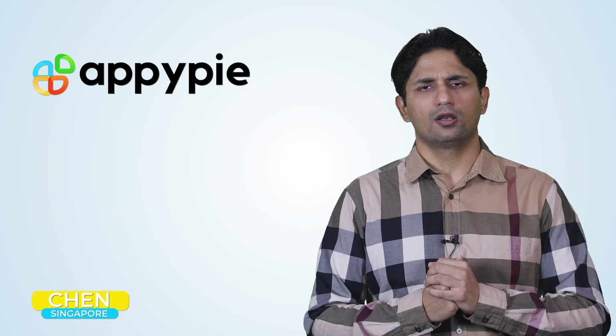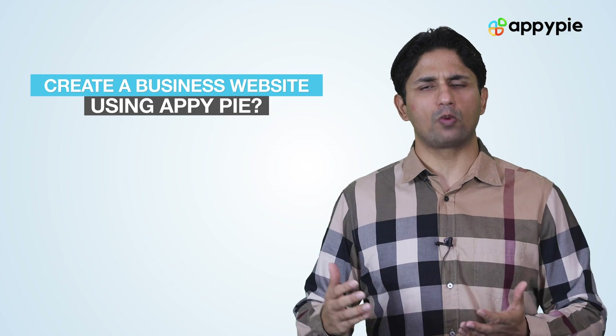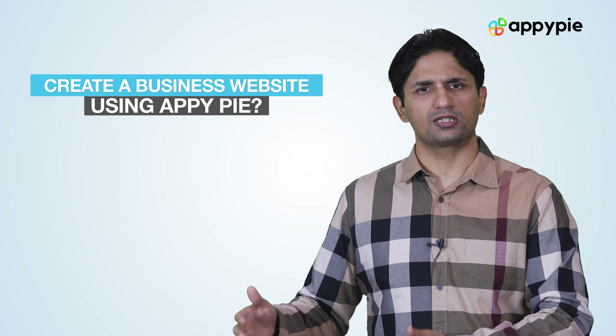Welcome to another edition of Ask Appy. I'm Abhinav Girdhar, founder of AppyPie. Today's question comes from Chen from Singapore, and he asked if he could use AppyPie's website builder to create a small business website for his new pottery business that he has started.